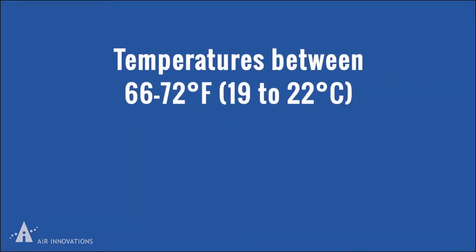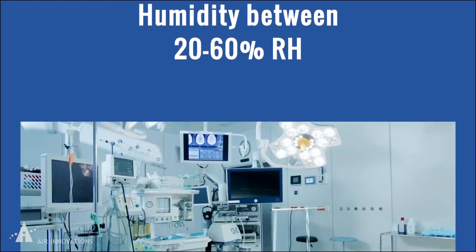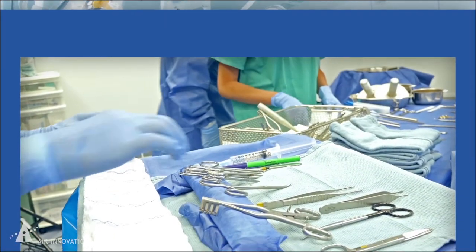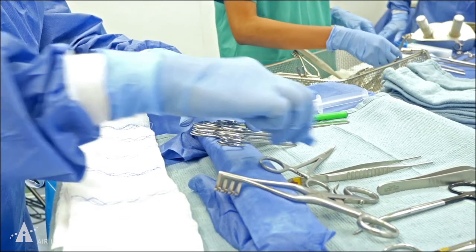allows for temperature regulation between 66 and 72 degrees Fahrenheit and humidity control between 20 and 60 percent relative humidity. Sterile storage cabinets include HEPA filtration that is designed to exceed ISO 7 cleanliness, keeping medical instruments sterile for use in all types of medical procedures for hospitals,